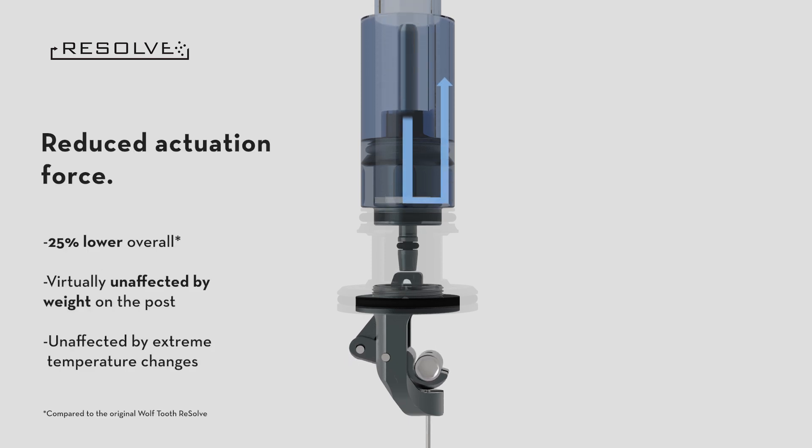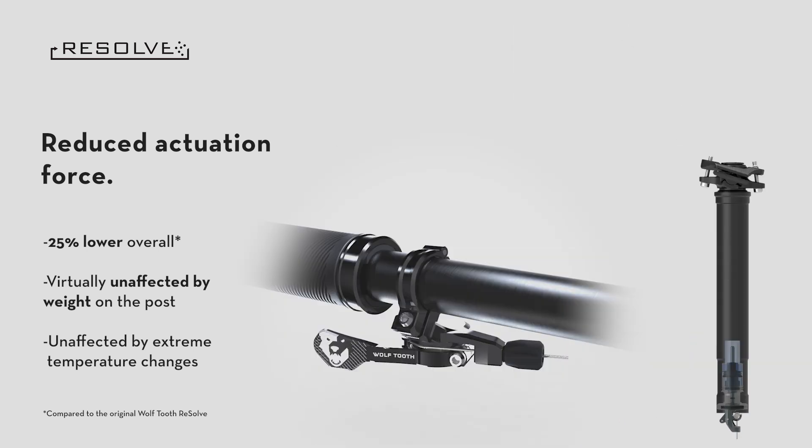As compared to its predecessor, the Resolve V2 spool valve offers improved flow rate, improved actuation feel, and better function in extreme conditions.